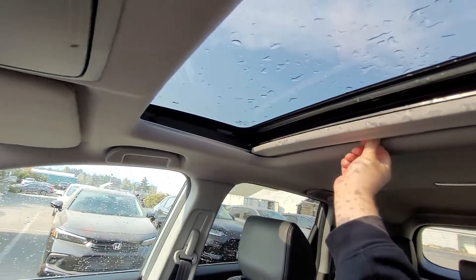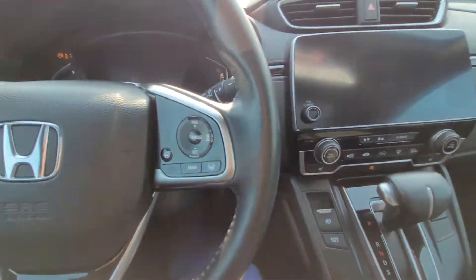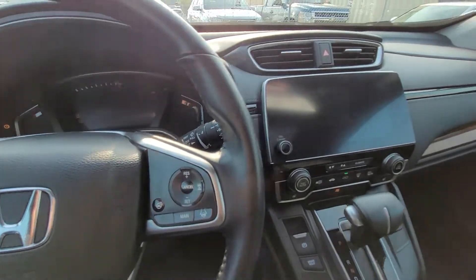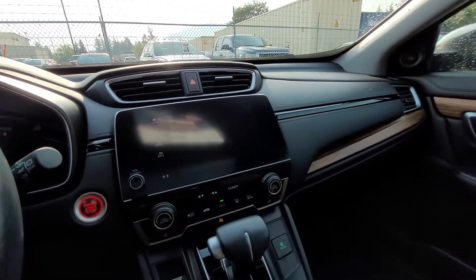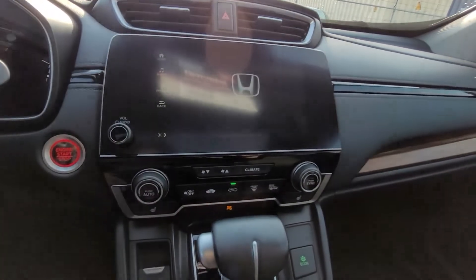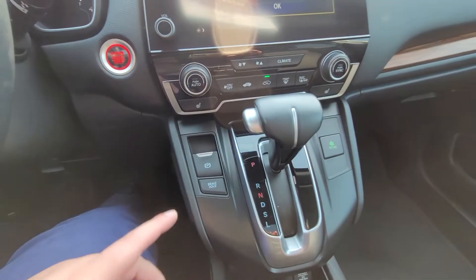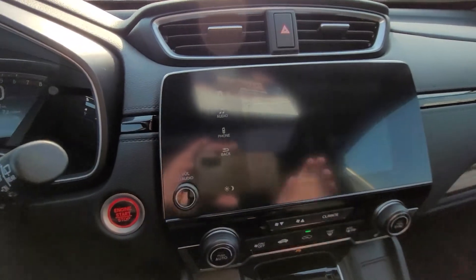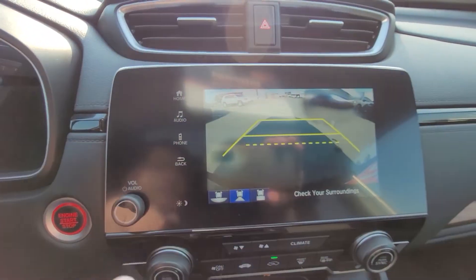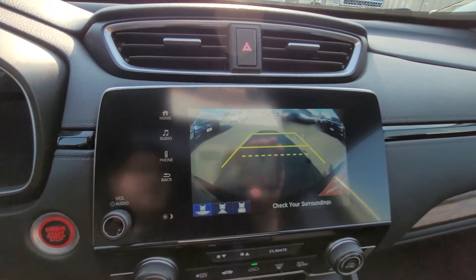It does have the sunroof as well. With the push-button start, you just push that. I'm not going to go over all the features — we can do that when you're in, but I know you're quite fluent with that. Here's your center screen, and the reverse as well with the backup camera. I'll just show you the backup camera — there are three angles to it. This is the best one; it's a wide-angle lens, it's great.